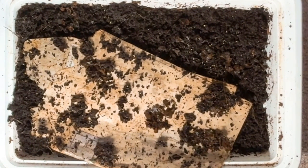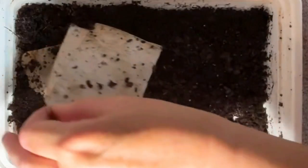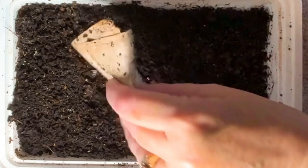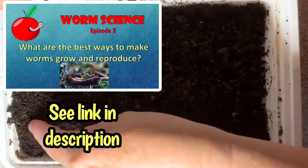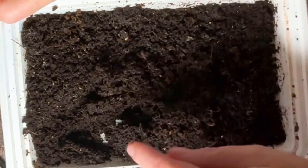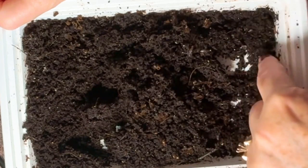We all know that worms reproduce rapidly, but their rate of multiplication is not always as great as might be theorized. The rate of cocoon production is just one factor, but how many wisps emerge from those cocoons is equally important. I'm testing out whether increasing the diversity of the microbiome around cocoons will help them develop, especially when they were previously subjected to drought.